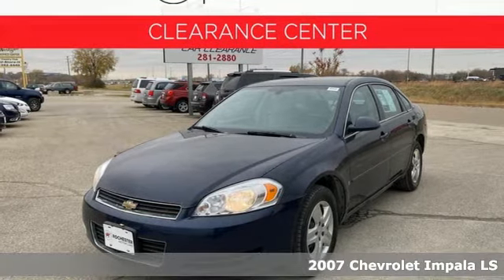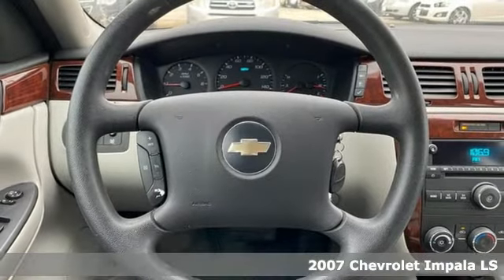It's a 2007 Chevrolet Impala. When you make your entrance in this Impala, everyone will know you have arrived.